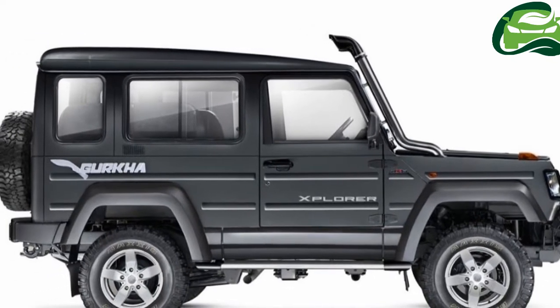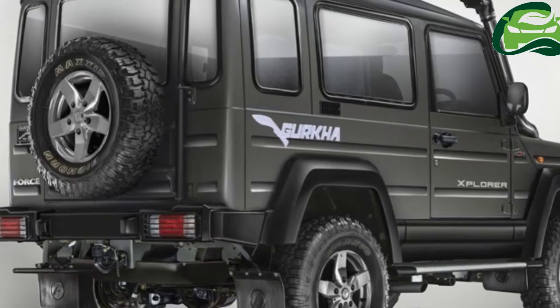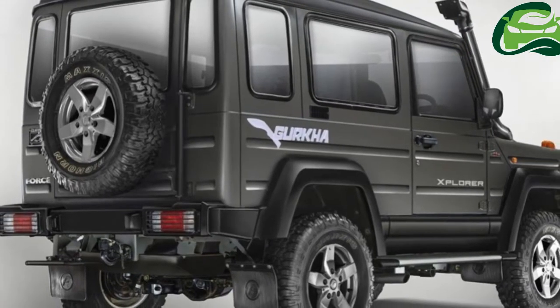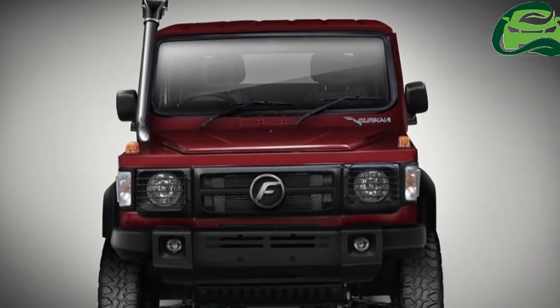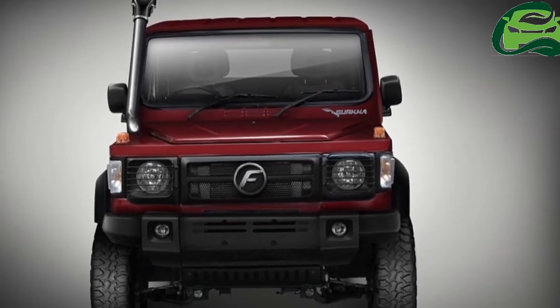The 2017 Force Gurkha has minor cosmetic changes to its Mercedes G-Wagon-inspired exterior, which can be had with a soft top or a hard top roof.